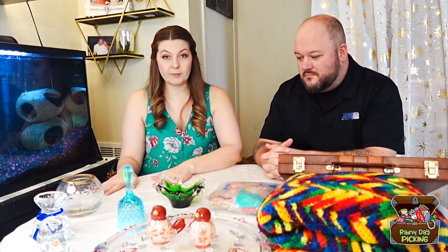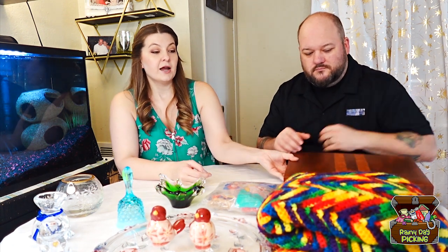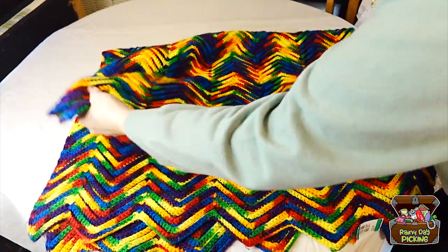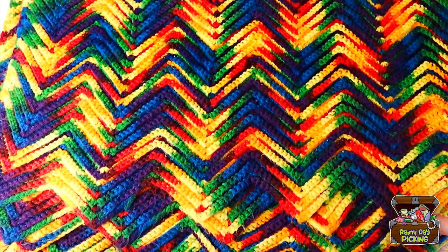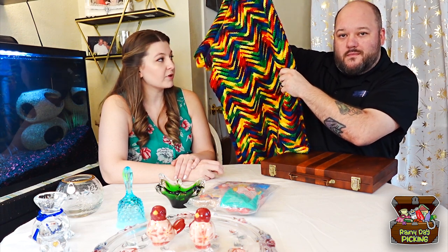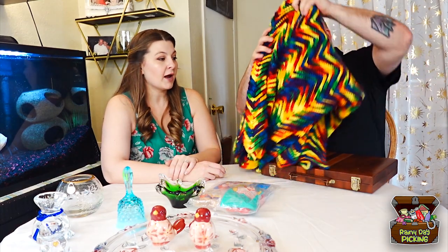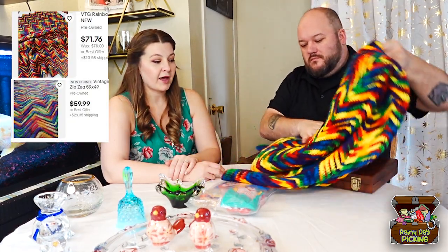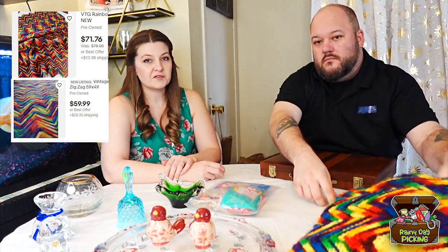The last thing that I picked up at that thrift store was this rainbow zigzag handmade blanket. The colors are just super vibrant — it's really pretty. It's more of a throw blanket size. Since it's handmade, we ended up paying $7.99 for that. But handmade Afghans can go for upwards of $50 or more, so we're really excited about that find. It's beautiful and super soft.